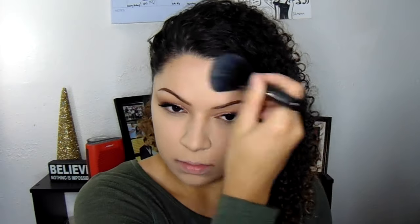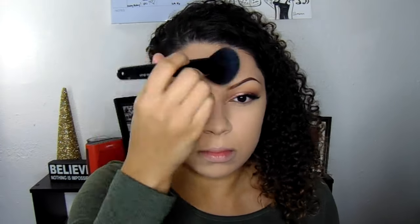I feel like I'm being awkward — it's probably because Jason's sitting right here. Then I'm setting everything with my Maybelline Fit Me Matte and Poreless Powder using a flawless concealer brush by ELF, and setting the rest of my face with a complexion brush by ELF as well.